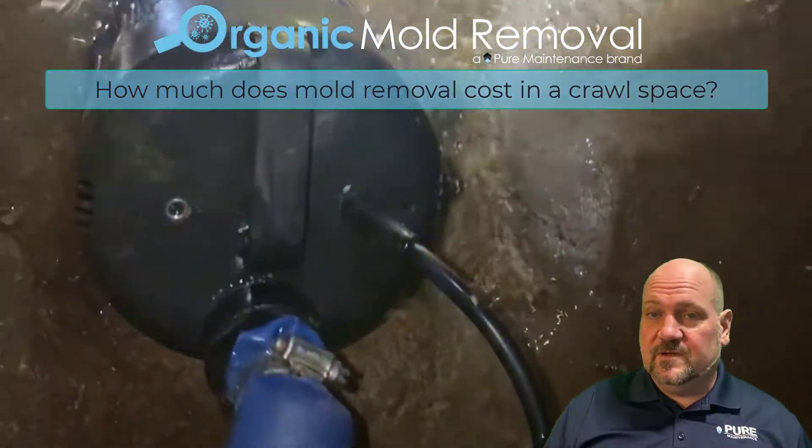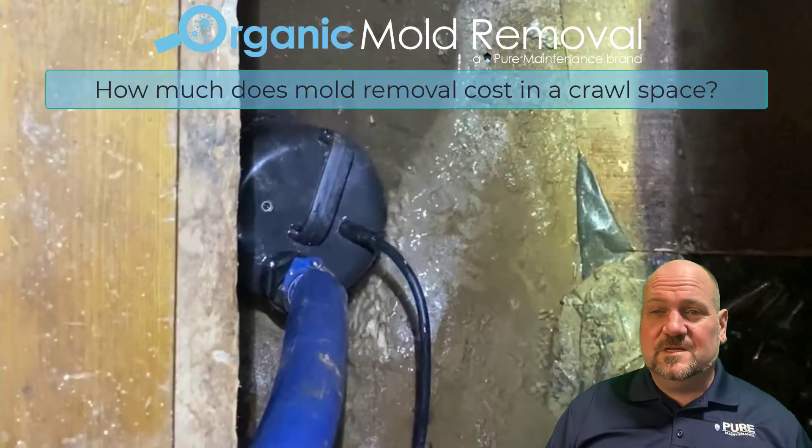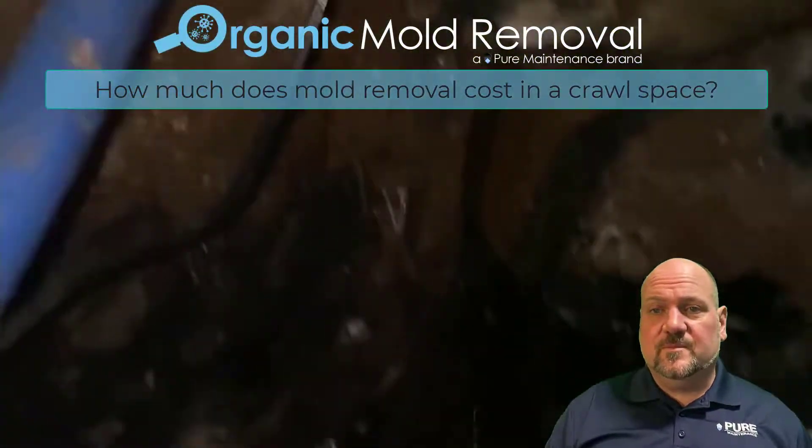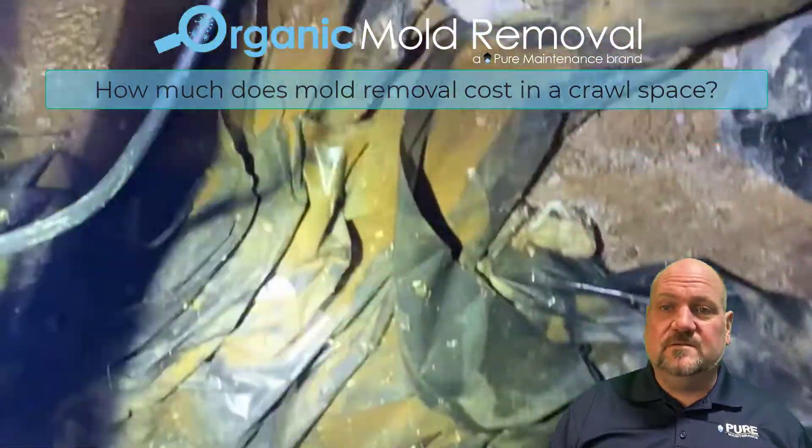So the cost can vary greatly, from the minimum where we have a nice dry crawl space with just a history of some moisture and water intrusion, to a huge water damage issue. The cost can really vary.